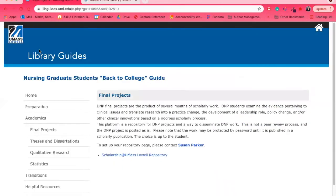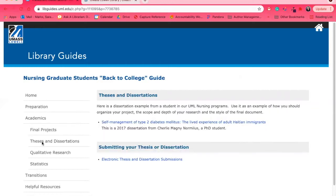When you're all done, or you need to see an example as you get started, we can show you examples of final projects for DNP students, or theses and dissertations for master's degree and PhD students. We also have a link to how to submit information and deadlines for thesis and dissertation submission.